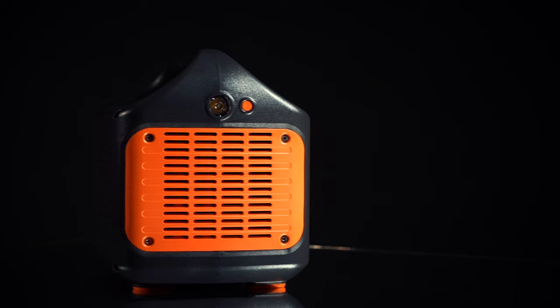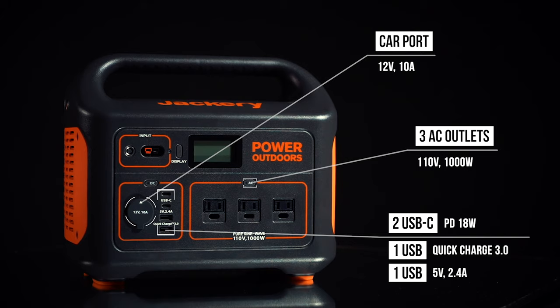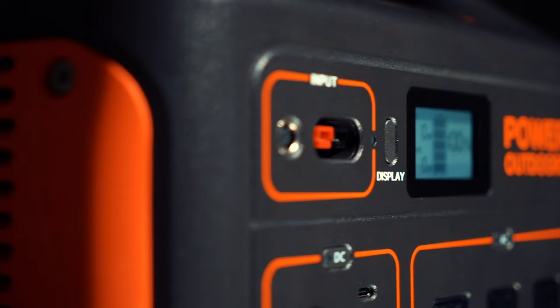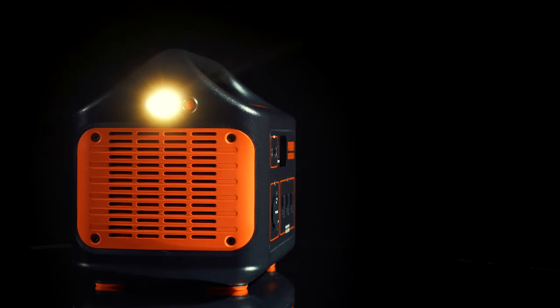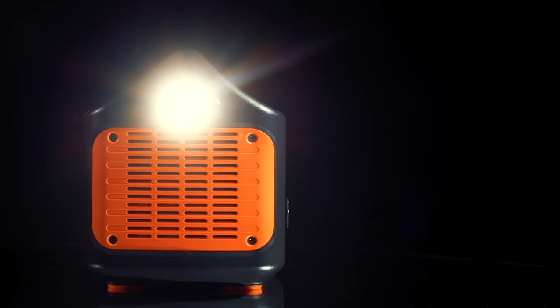Our system features three AC outlets, a car port, two USB and two USB-C ports including quick charge 3.0 technology to power your devices more efficiently. A smart LCD display provides accurate input, output and battery level readings, while the side of the unit features a bright LED flashlight with an SOS function in case of emergency.